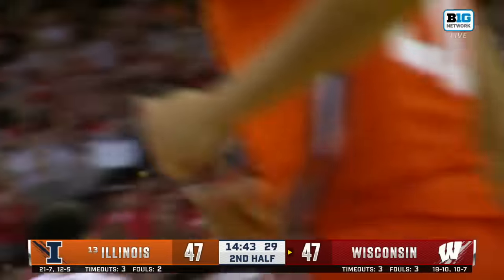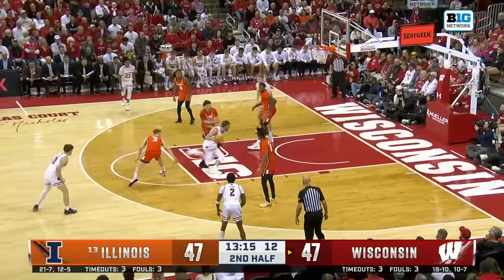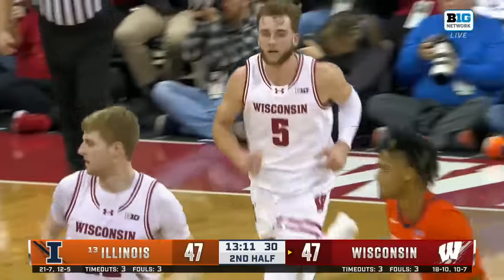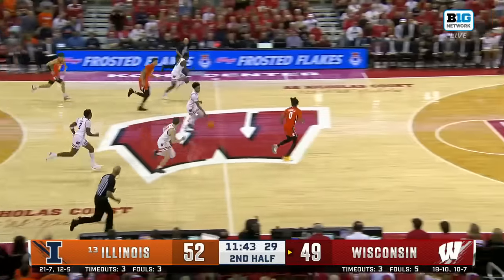We've been saying it all day — you've got to take away that quick spin to the baseline. The crowd was wide open in the middle of the floor. There's more from Wall and he gives Wisconsin the lead.